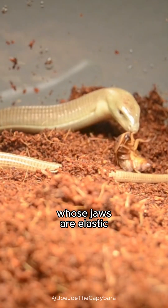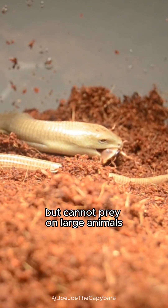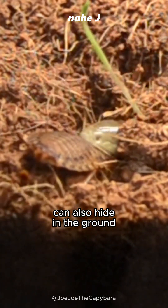Unlike snakes whose jaws are elastic, legless lizards are also carnivores but cannot prey on large animals. Their main diet is insects, and they can also hide in the ground.